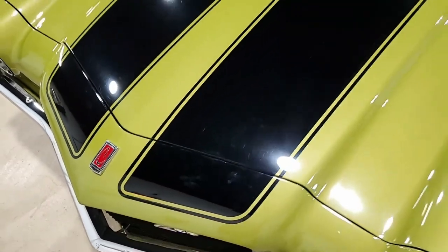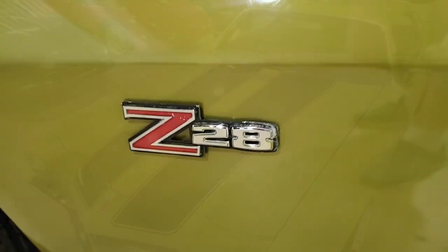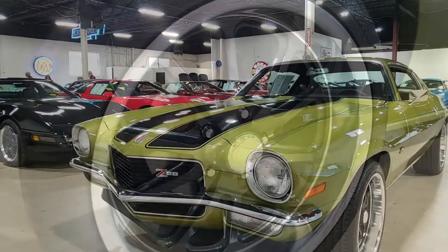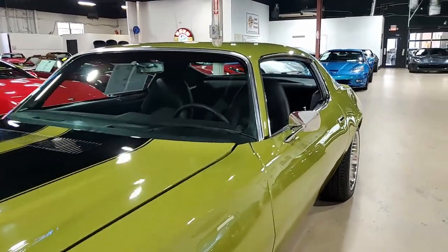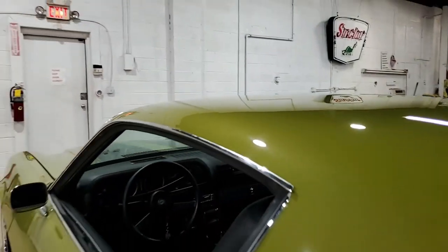This 1971 Camaro Z28 Tribute is in really nice condition. The paint is in very good condition with a great shine. The chrome bumpers show a very good finish. Weather stripping is in excellent condition and the taillights are very good as well. The car has a set of 18-inch black multi-spoke US mag wheels with polished lips — those have been added.